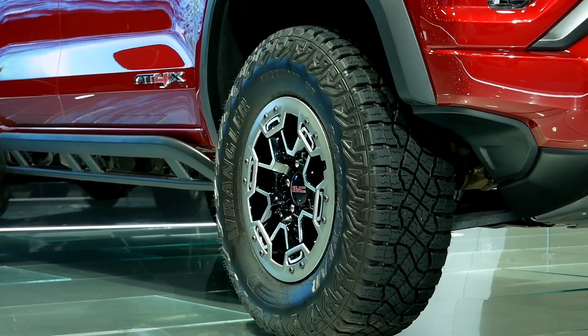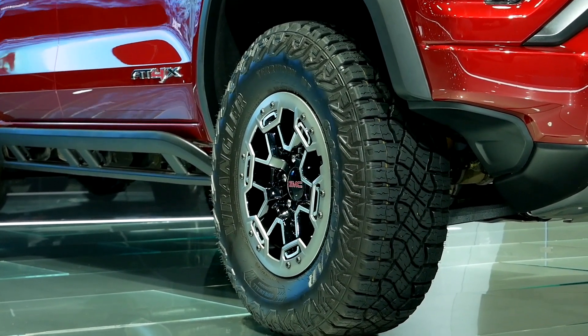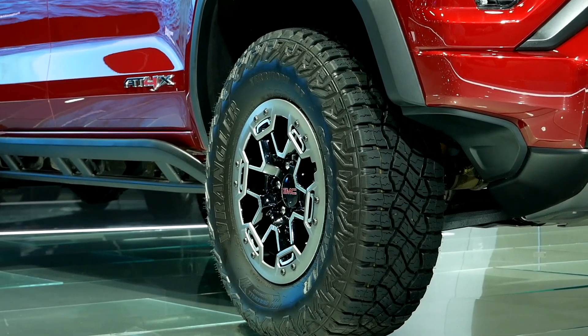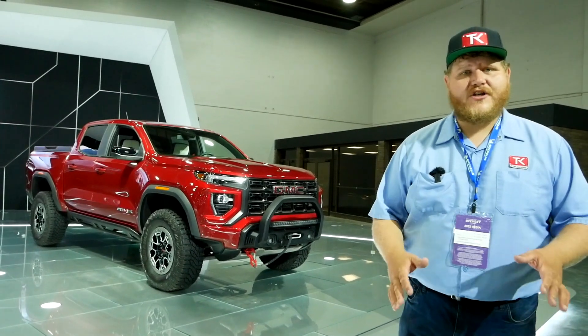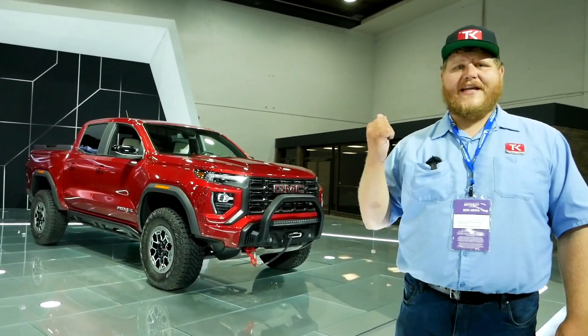Those tires are 33-inch mud terrains and those are standard as well. Powering this new GMC Canyon is a turbocharged 2.7-liter four-cylinder engine, and that's the only power plant you're going to get in a Canyon.